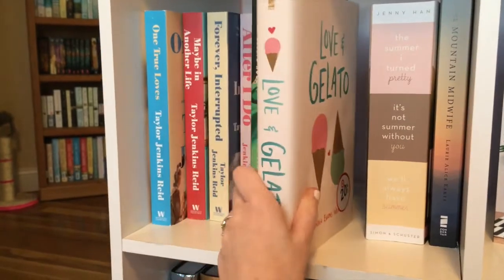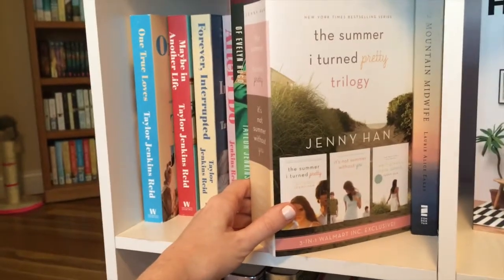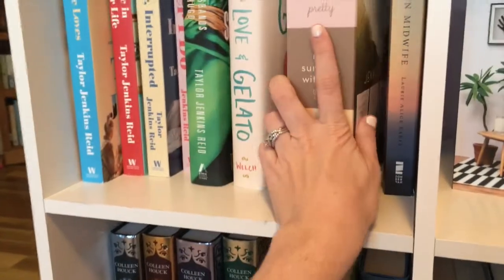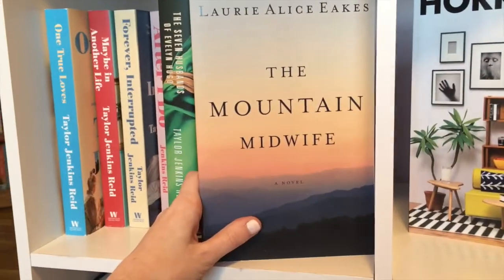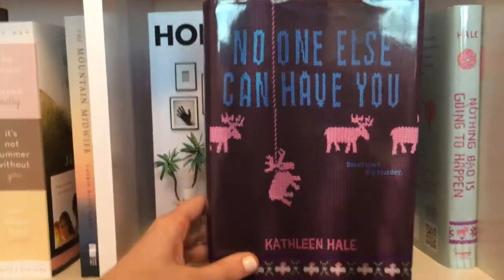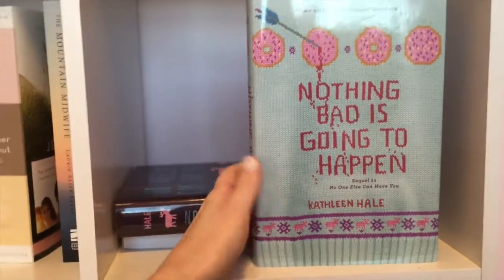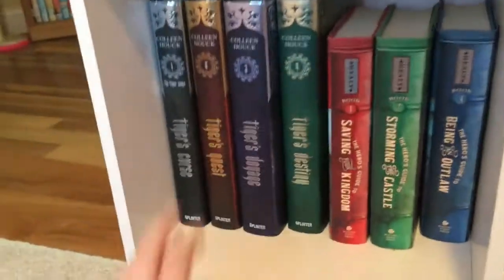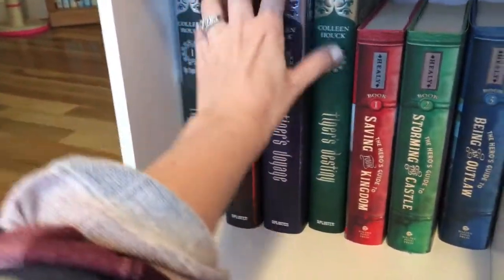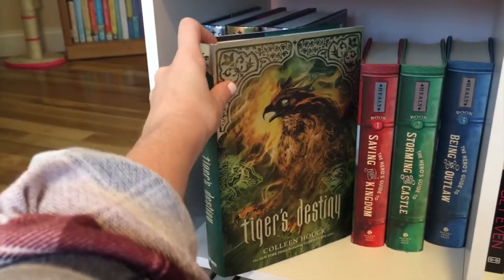Love and Gelato by Jenna Evans Welch — I'm so excited, there's a companion book coming out this year. The Summer I Turned Pretty trilogy — a bind-up of The Summer I Turned Pretty, It's Not Summer Without You, and We'll Always Have Summer by Jenny Han. The Mountain Midwife by Laurie Alice Eakes. My Favorite Half-Night Stand by Grady Hendrix. No One Else Can Have You and Nothing Bad Is Going to Happen by Kathleen Hale. The Tiger's Curse, Tiger's Quest, Tiger's Voyage, and The Tiger's Destiny by Colleen Houck.